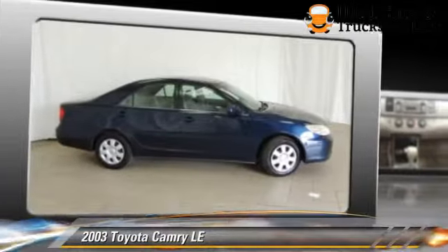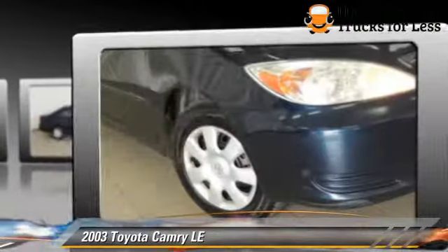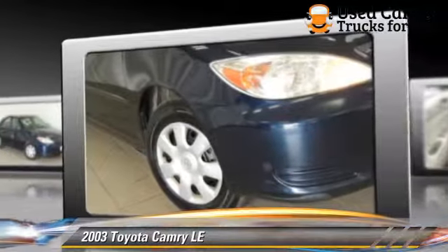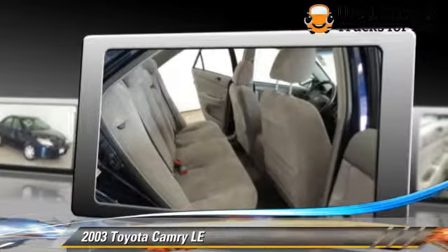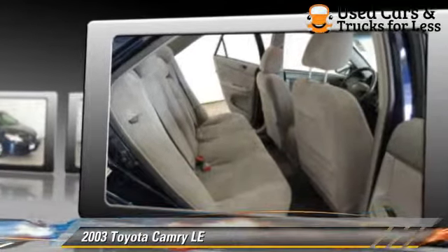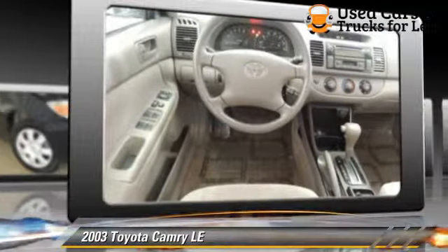The 2003 Toyota Camry LE, powered by a 2.4-liter four-cylinder engine. With an automatic transmission, this vehicle gets up to 32 miles per gallon. This Toyota features a CD player.